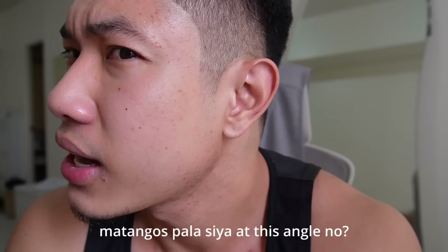So take a good look of this face, especially this nose, because this will be the last time na makikita niyo sa vlog. Tangos para sa this angle, no? Kaya ganito ko lagi nung pipicture — side yun na lang. But paharap, sobrang lapad. And then flat ang tip.